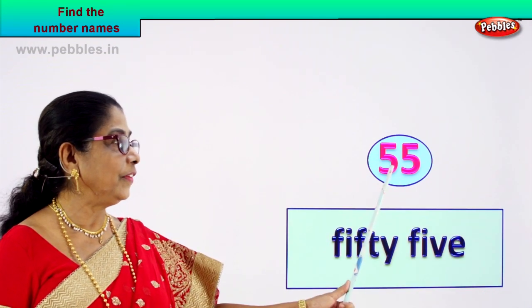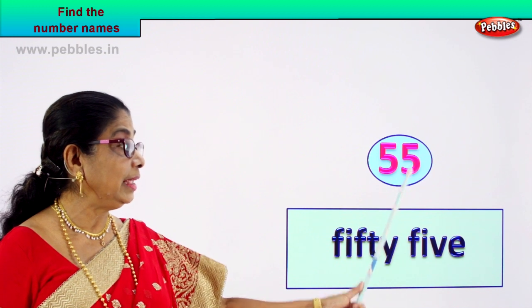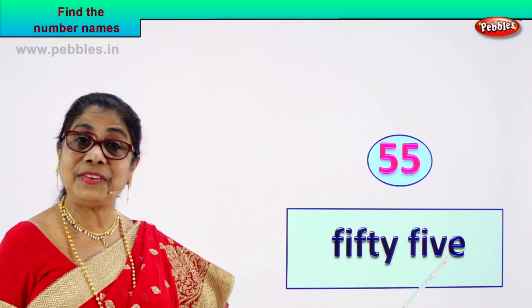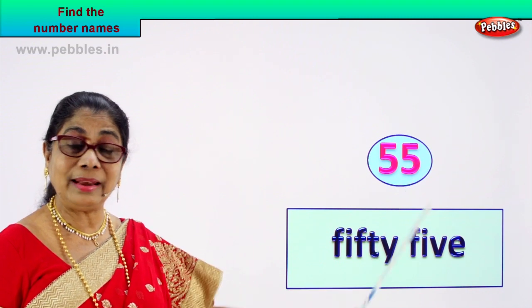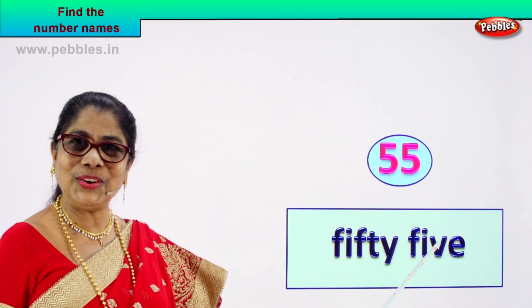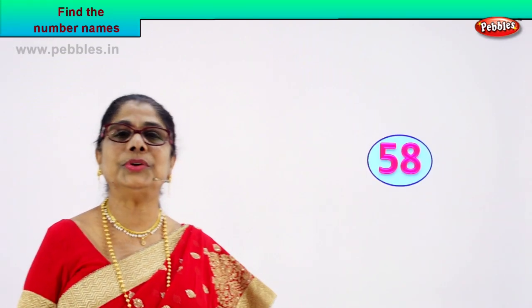Spell fifty: F-I-F-T-Y. Five: F-I-V-E. Fifty-five. The number fifty-five — its name, you spell and write. Fifty-five. Did you enjoy? You're feeling good. Very nice. Let's take another number.